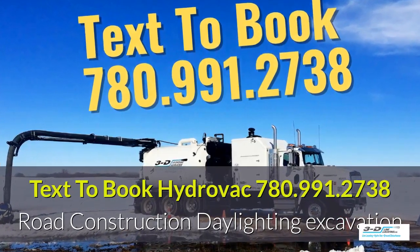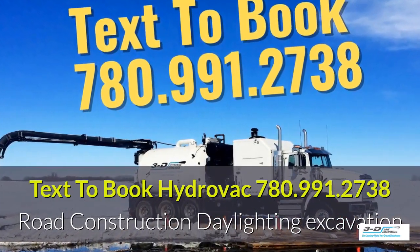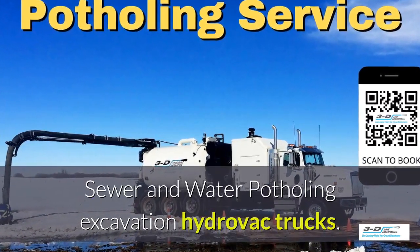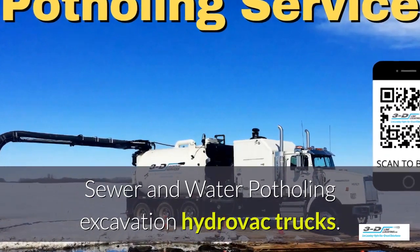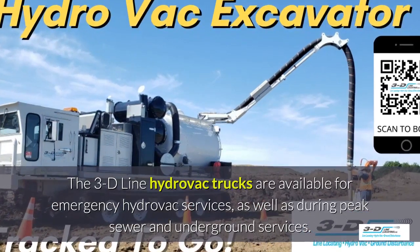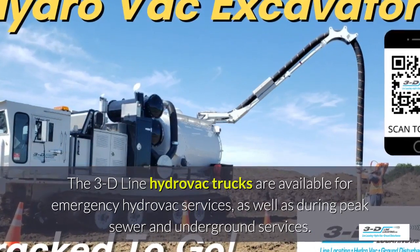Text 780-991-2738 to book your HydroVac truck. We do sewer and water potholing for excavation. Our fleet of 3D line HydroVac trucks are available for emergency HydroVac services.